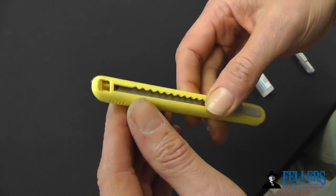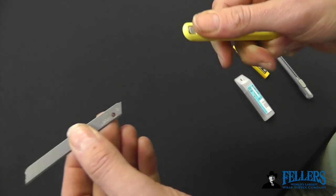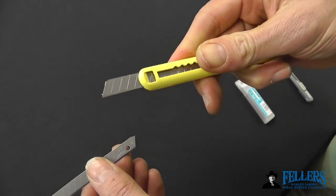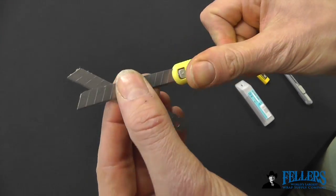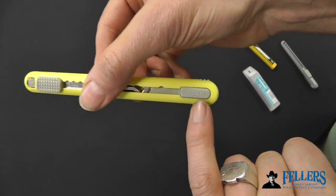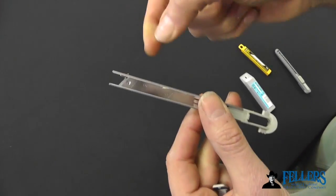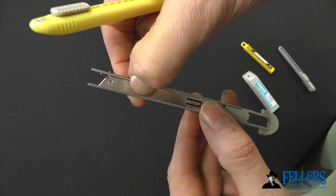Simply extend the blade and retract it like a normal knife. Once your blade gets down low, you simply extend it all the way and pull the blade out, retract it, and a new blade automatically clicks in. Once the cartridge is empty, on the back side of the knife you press this, pull it out, and the cartridge that holds the blades slides out.